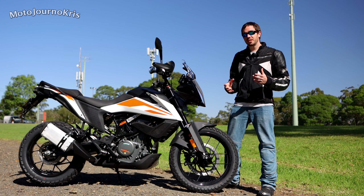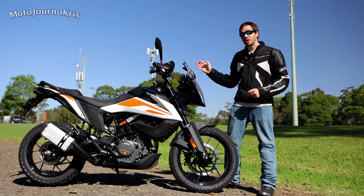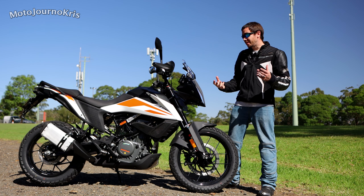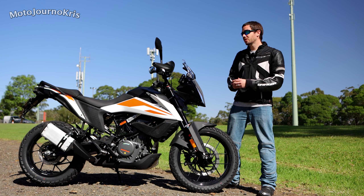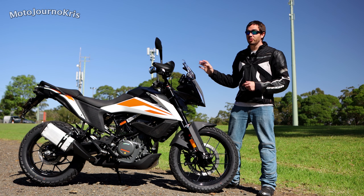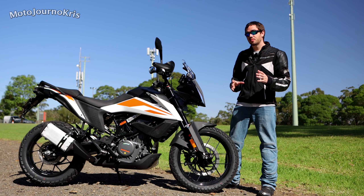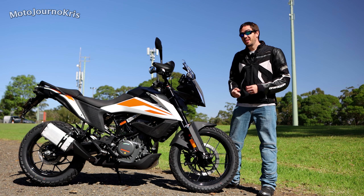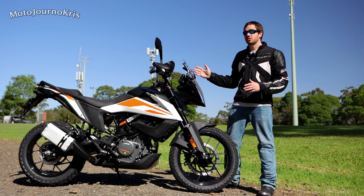I was pretty excited to hear about this bike being released when they announced it at EICMA. I'm even more excited now having actually seen what is offered on this bike because there's just so much to it. These bikes are just under $9,000 on the road here in Australia, so they're a little bit of a step up from some of the more basic options like the Versys X300, but there's a huge amount of features which very easily justify that price.